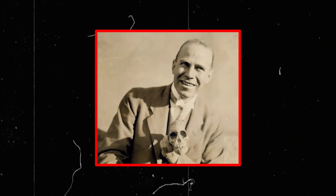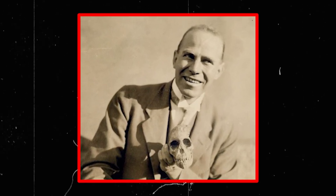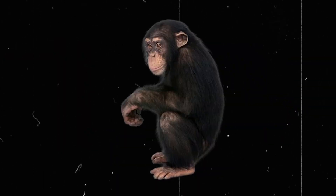Initially, Raymond Dart, who discovered the skull, hailed it as a crucial link in our evolutionary lineage. But not everyone agreed. Some dismissed the child as merely an ape, perhaps a young chimpanzee, arguing that its features did not signify a human lineage.